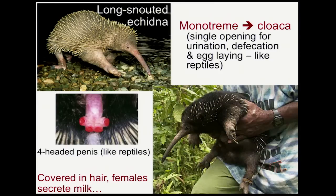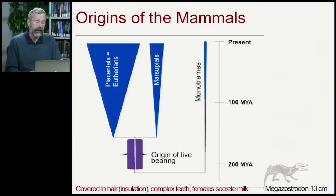Even though they have these clear reptilian traits, they're still covered with hair and the females secrete milk, so they are proper mammals. Looking at these modern groups, the next large classification is derived from the fact that we have live-bearing young — only the monotremes lay eggs. All other mammals have live-bearing females, giving birth to a baby rather than an egg.